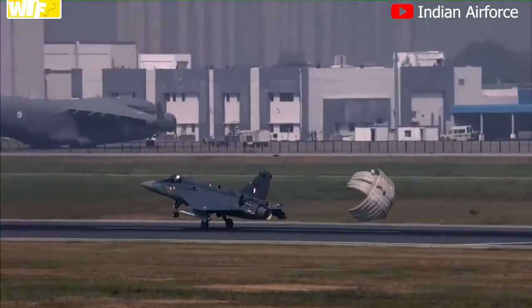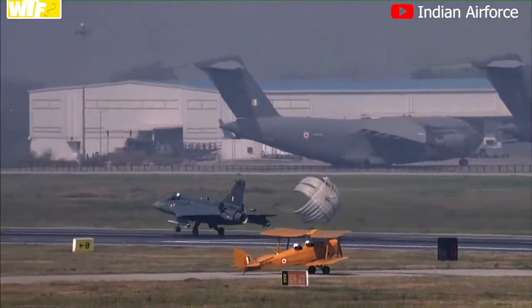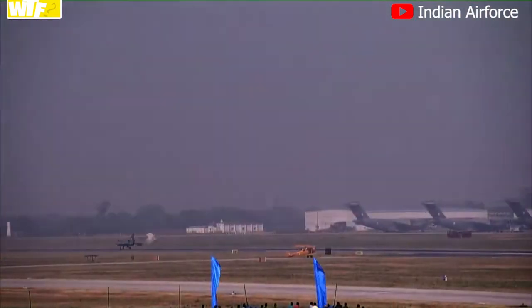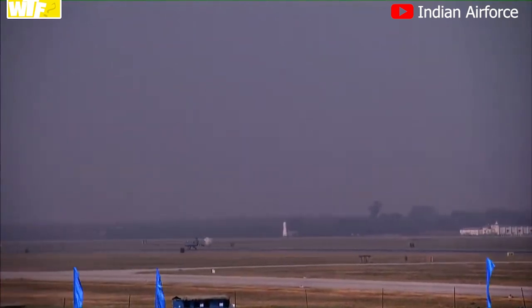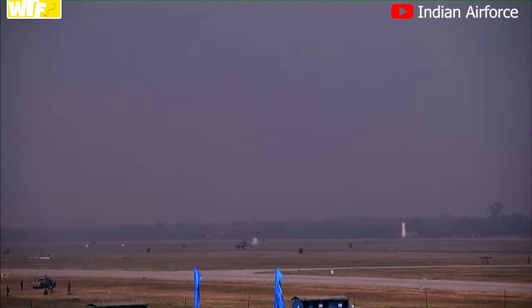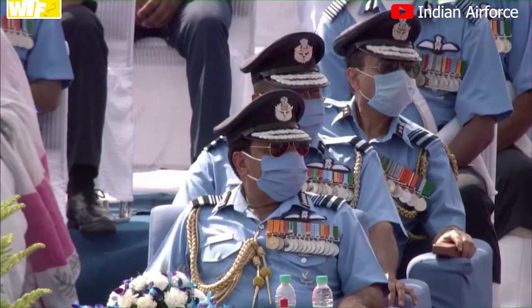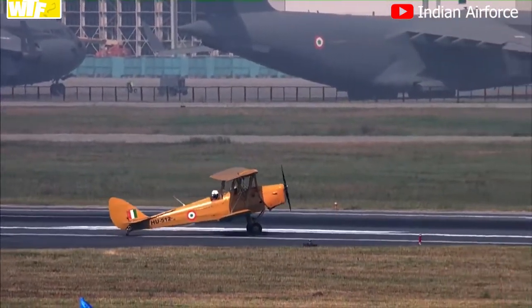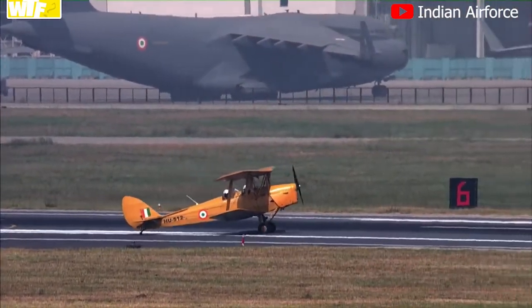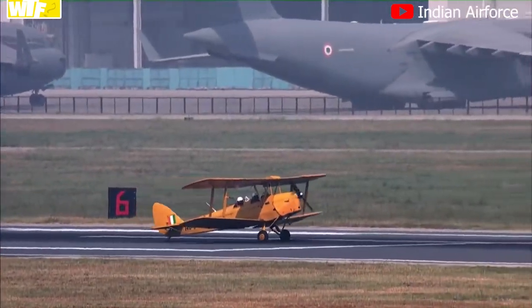As the LCA taxis out and vacates the runway, it will then be time for our oldest vintage aircraft, the Tiger Moth, to take to the skies. It is interesting to note that the taxi speed of the LCA is the same as the take-off speed of the Tiger Moth — that is 40 knots.